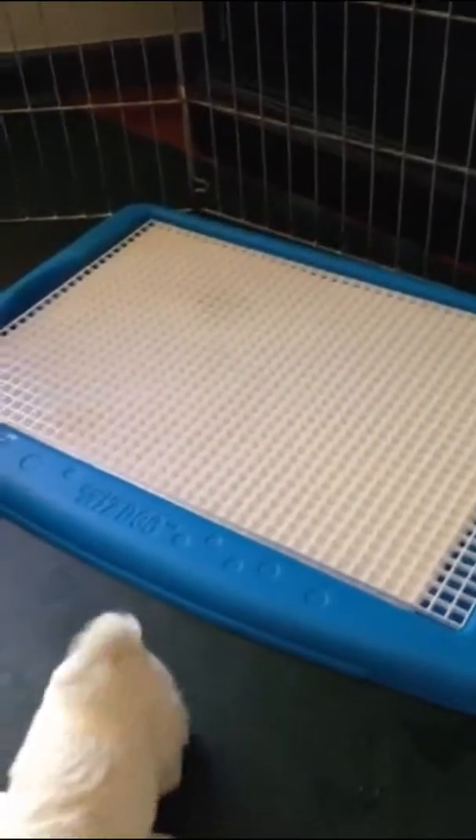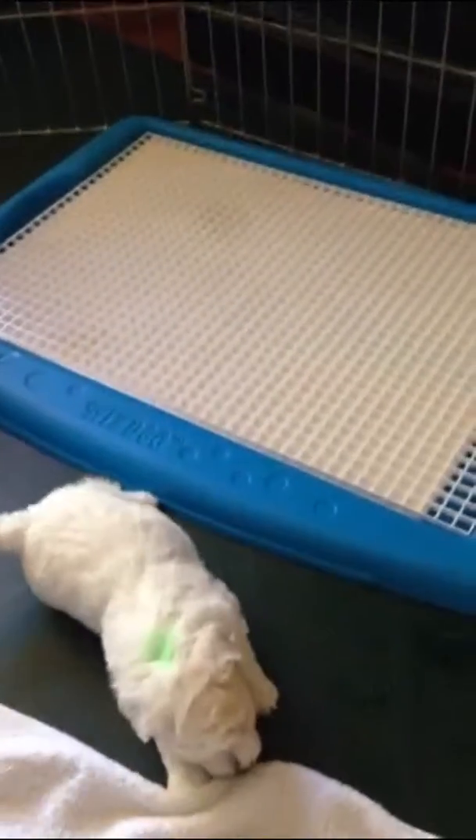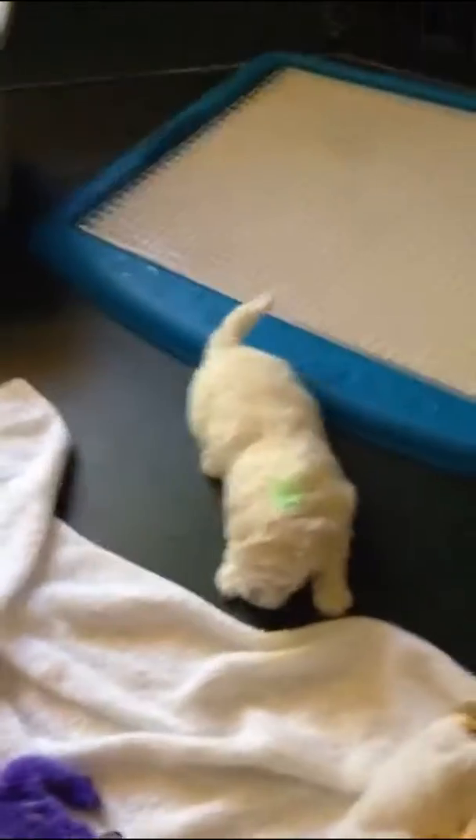Here's their new potty place — trying to teach them to use a potty. Of course it's hit and miss at this stage, but they get the idea quicker than you think. Here's Mr. Green Boy.